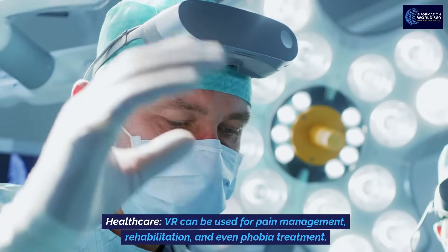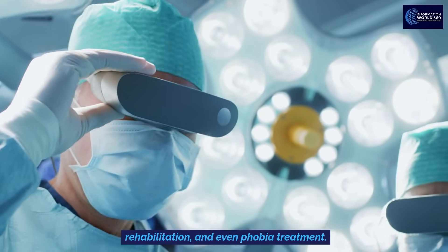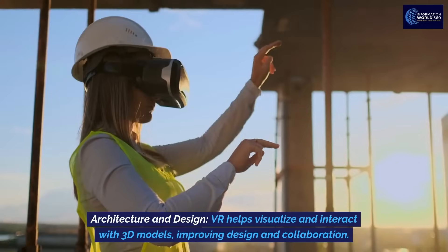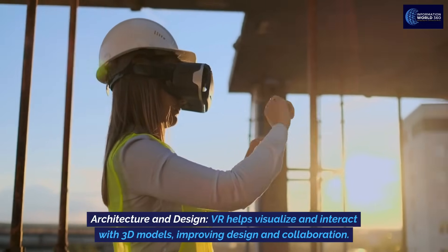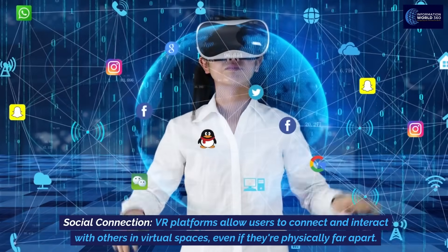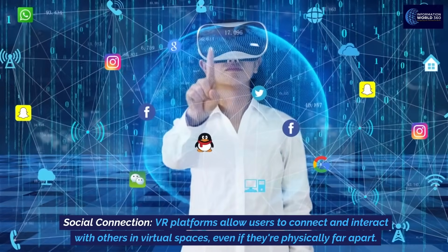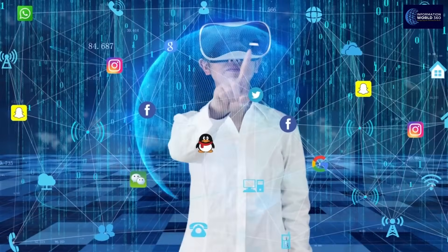In healthcare, VR can be used for pain management, rehabilitation, and even phobia treatment. In architecture and design, VR helps visualize and interact with 3D models, improving design and collaboration. VR platforms also enable social connection, allowing users to connect and interact with others in virtual spaces, even if they're physically far apart.